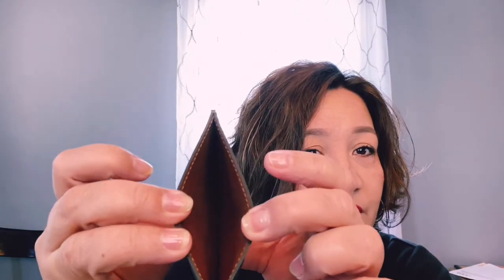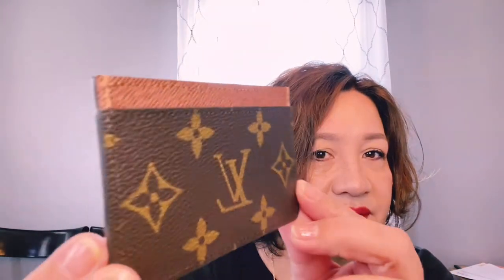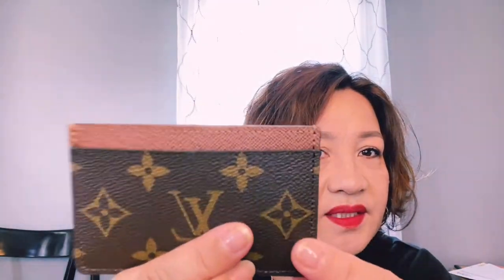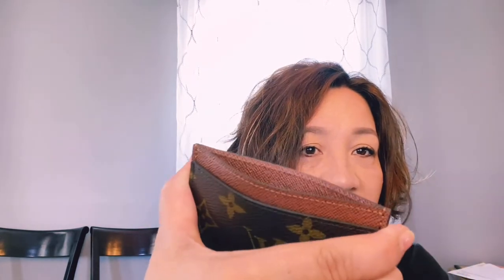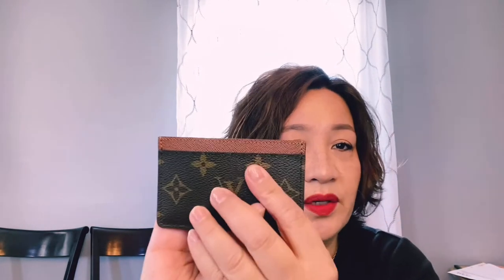Very nice, very substantial. It's got three card slots — one on each side and one in the middle. For some reason I was thinking there were more slots, but oh well. The glazing looks perfect, as it should be brand new. I love the smell! I am so glad I decided to get the brown one — I'm really excited about this.